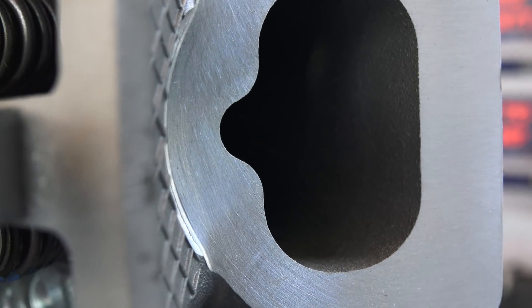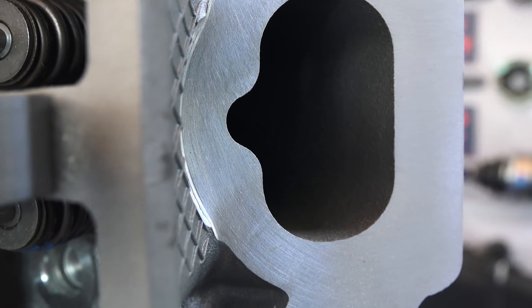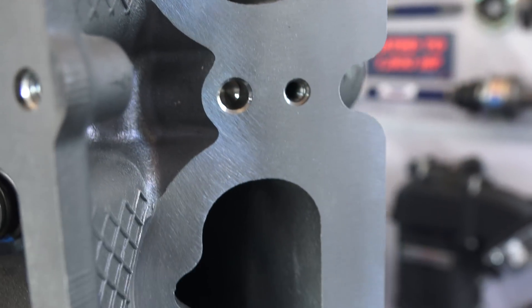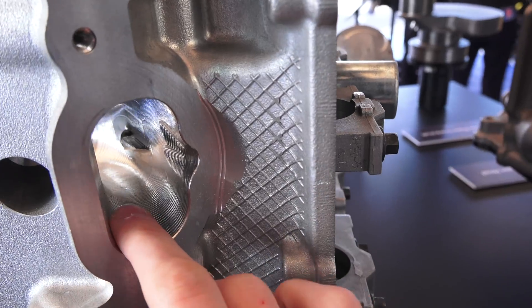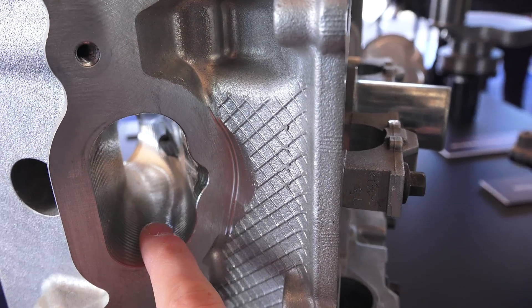Before the intake valves, work has to be done to the intake ports as well. The 5.0 block has cast ports, so the efficiency of the design is limited by the manufacturing process. With the 5.2, they've used CNC to port the heads.